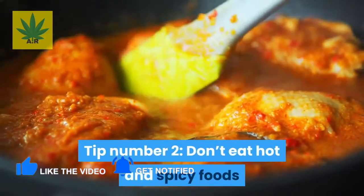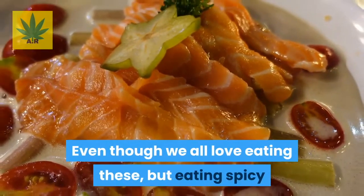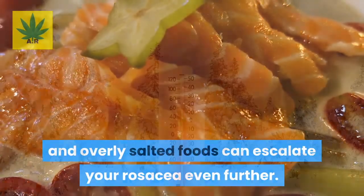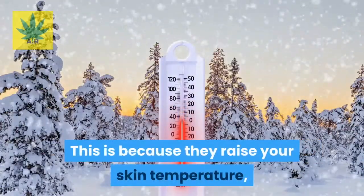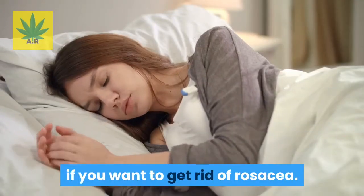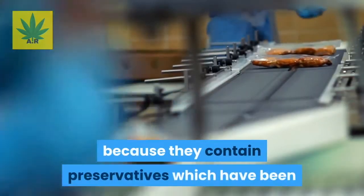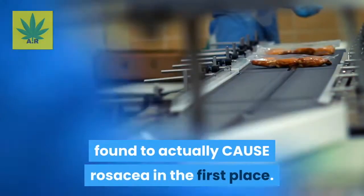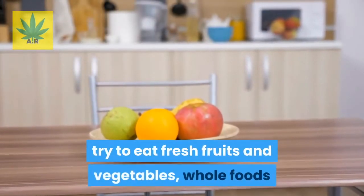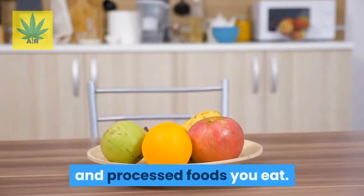Tip number two: don't eat hot and spicy foods. Even though we all love eating these, eating spicy and overly salted foods can escalate your rosacea because they raise your skin temperature, which you definitely want to avoid. Also, in general, you should avoid eating processed foods because they contain preservatives, which have been found to actually cause rosacea. So instead, try to eat fresh fruits and vegetables, whole foods, or just cut down on the amount of spicy and processed foods you eat.